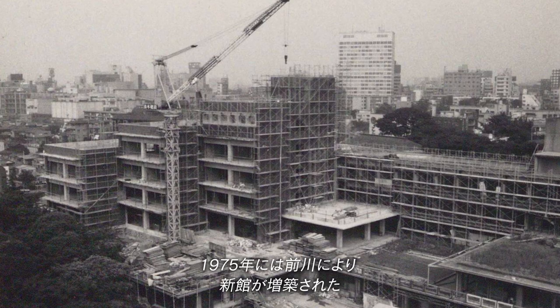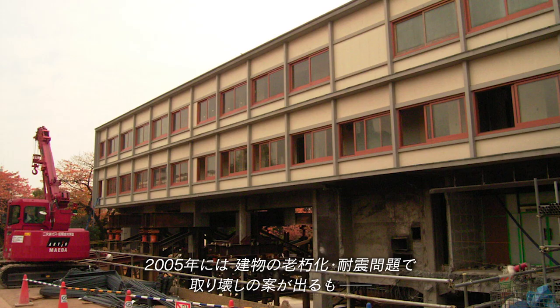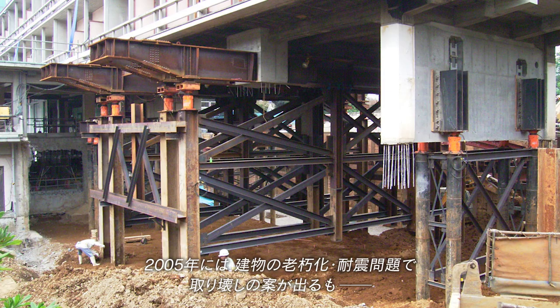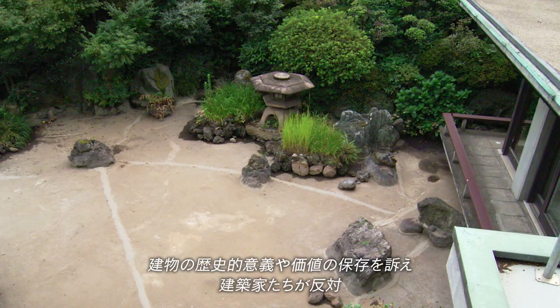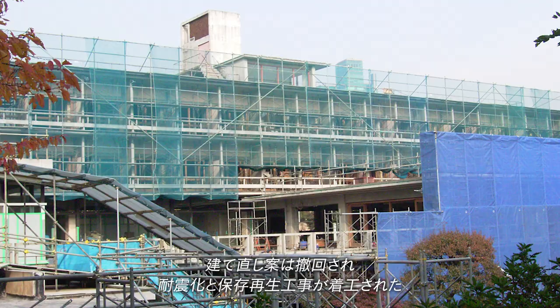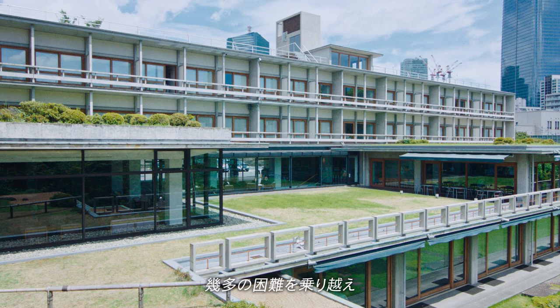In 1975, Maekawa added an entire new wing. In 2005, a plan to demolish the building was floated due to aging and seismic resistance problems. But many architects appealed for preservation, so the proposal was withdrawn, and work began on seismic reinforcement and preservation of the building. And in 2022, having overcome countless obstacles, the International House of Japan celebrated its 70th anniversary.